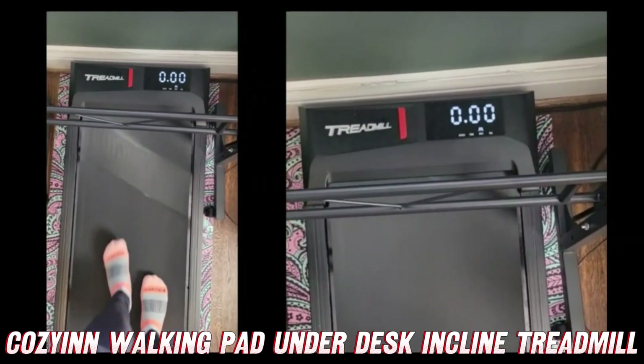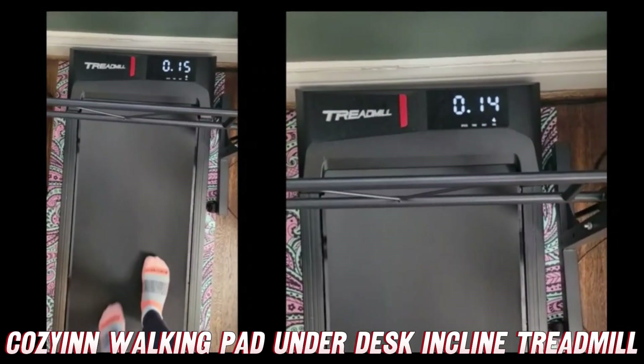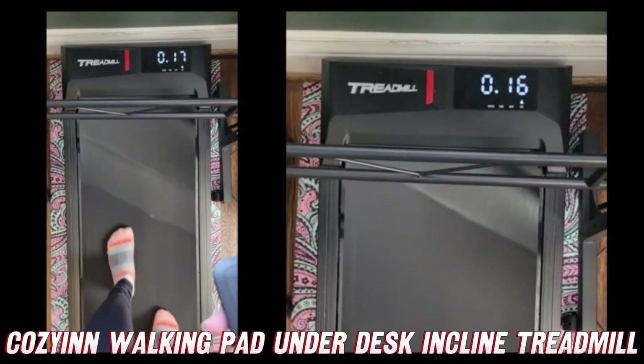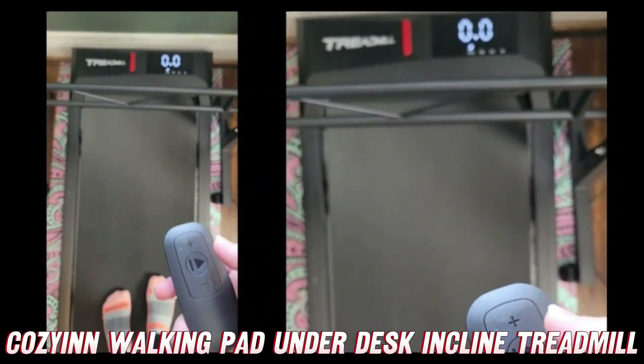It also tracks time, distance, and calories. There's time, there's distance, and there are calories. When you want to turn it off, you just hit that play button again and it comes to a stop.